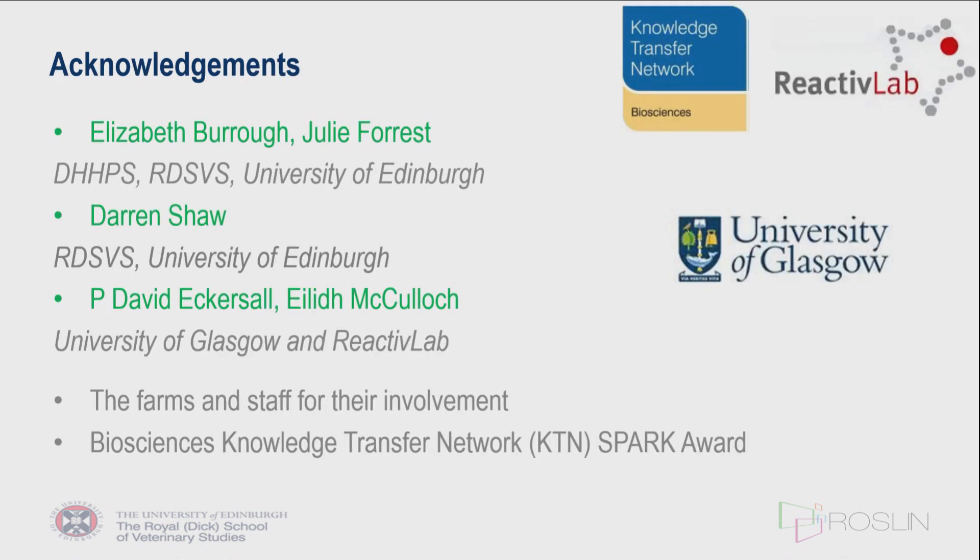I'll finish by thanking my co-authors: Elizabeth Burrow and Julie Forrest at Edinburgh, Darren Shore who helped with statistical analysis, and colleagues from the University of Glasgow — David Eckersall, the world expert on acute phase proteins, and his laboratory assistant Ailey McCullough. Thank you very much.